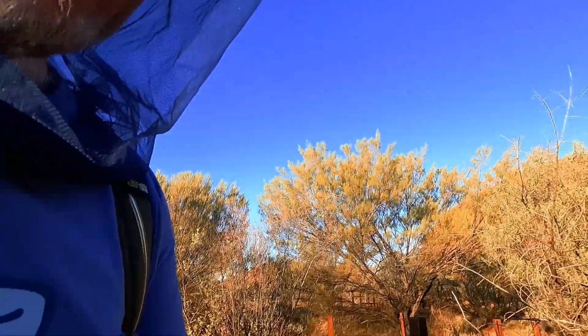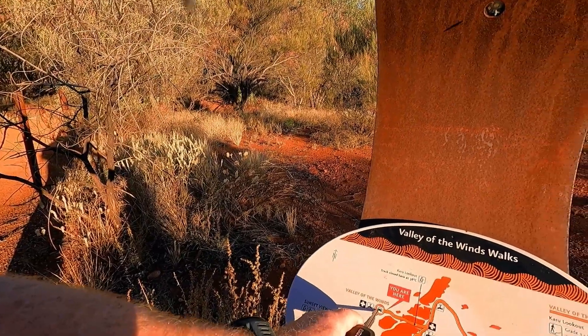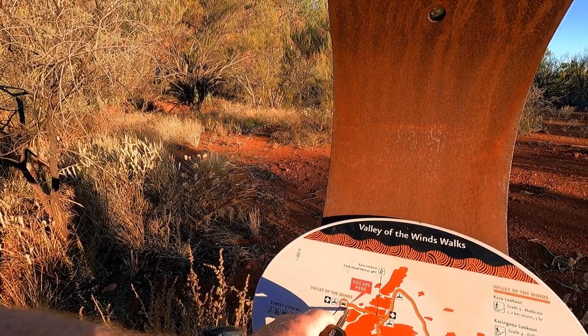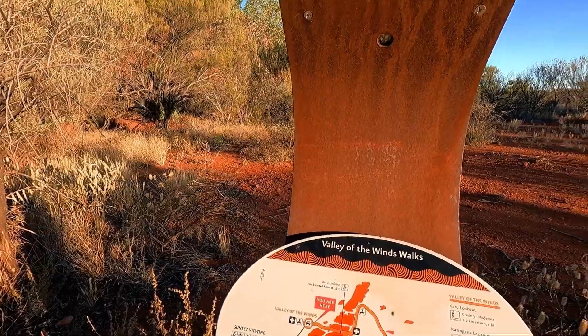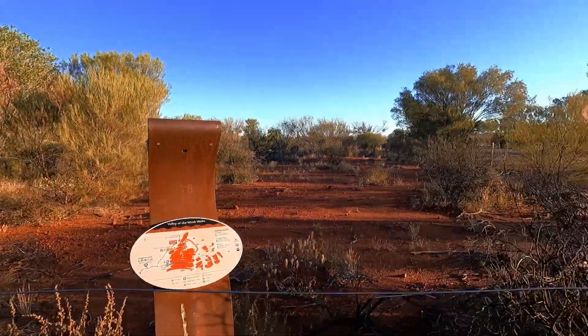We have finished — we did the Valley of the Winds, maybe to the second lookout. We walked in for an hour and walked back an hour.